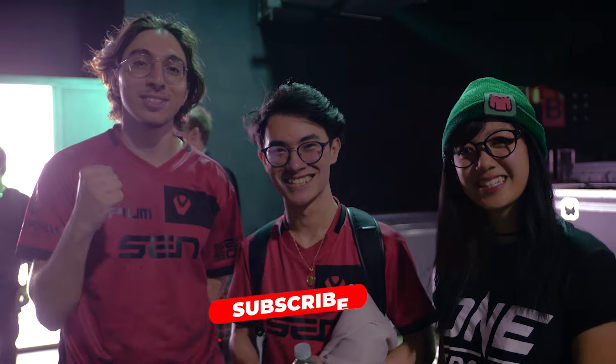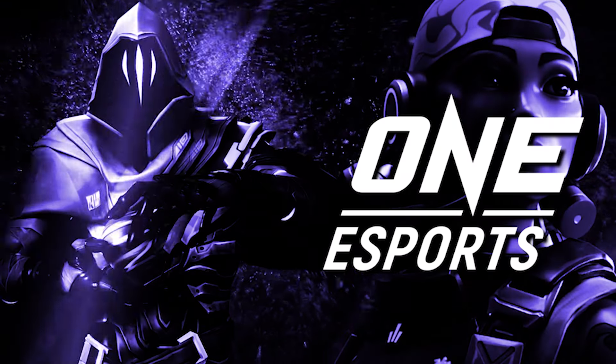And subscribe to One Esports. Let's go — we'll be right back.